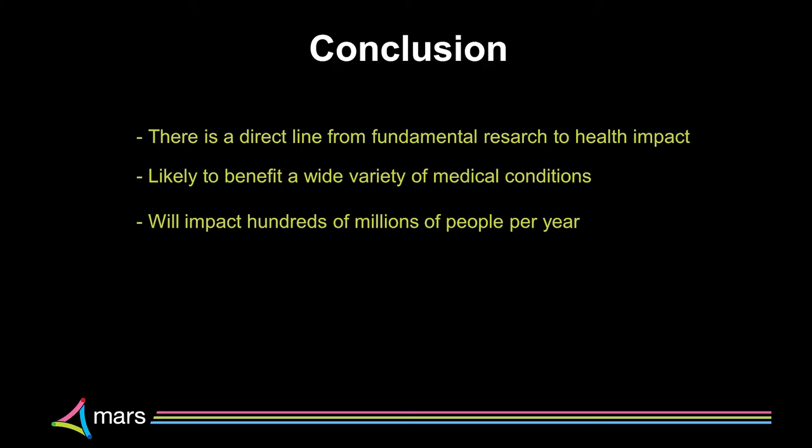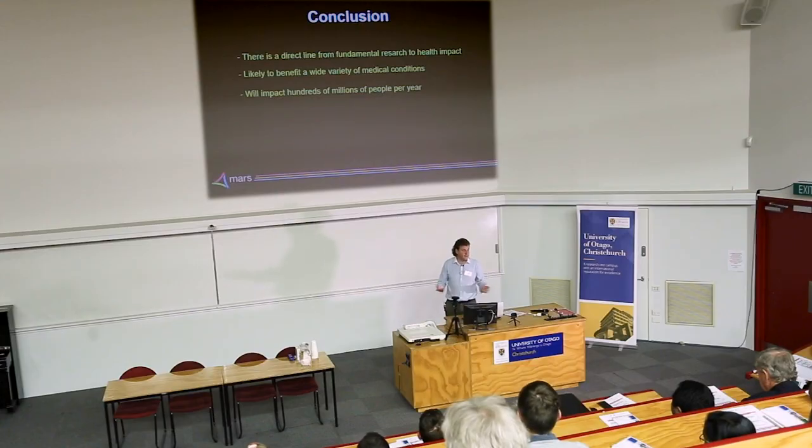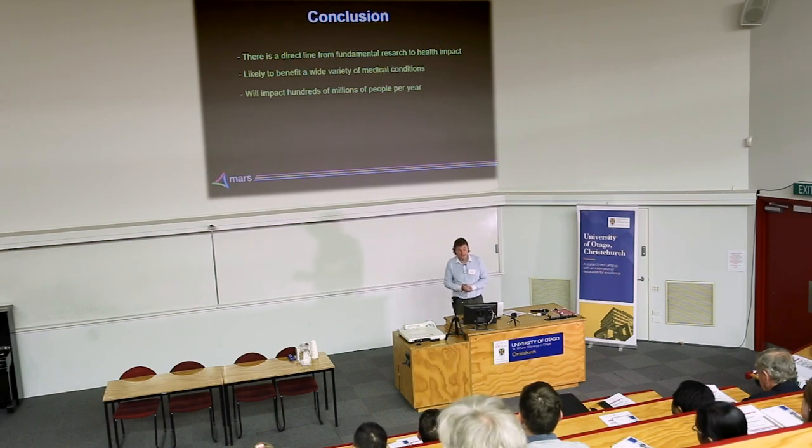In summary, there's a direct line from fundamental high-energy physics research done in the 70s and 80s to improving health. With 300 million CTs taken each year, even small improvements to each scan could have a massive health impact. Health providers like the NHS predict a likely doubling of imaging services over the next five to ten years, meaning a very large number of people stand to benefit from these technologies. Thank you, and I'm happy to take questions.